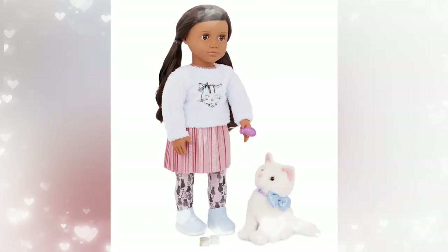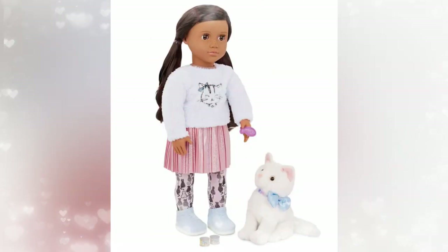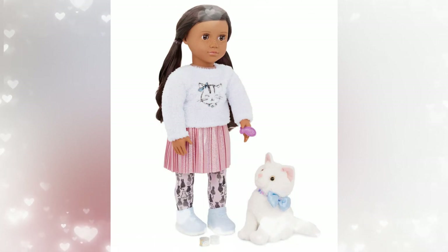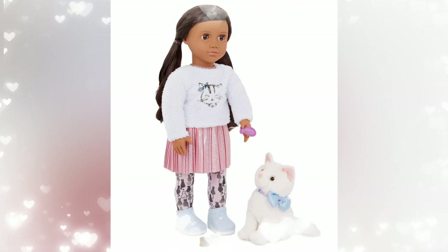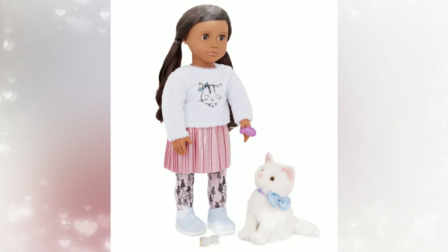I love the accessories. I love it when dolls come with accessories — and also the pet. That's like a first, I feel like. Other 18-inch dolls usually just come with the doll itself and maybe one or two accessories, and I think that's really neat for Our Generation to do.